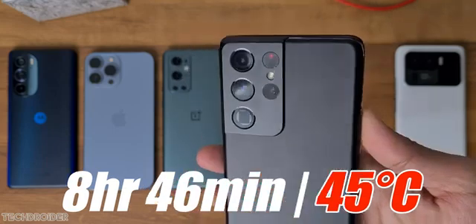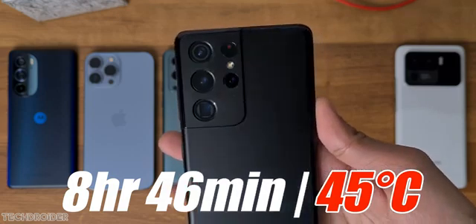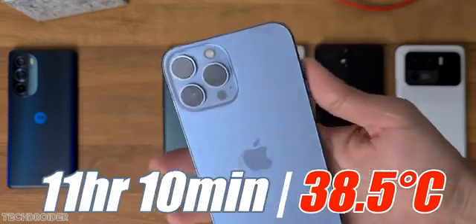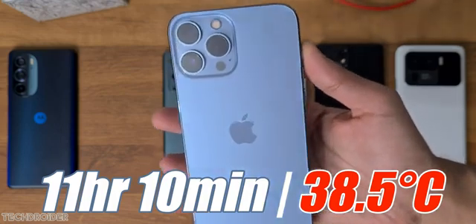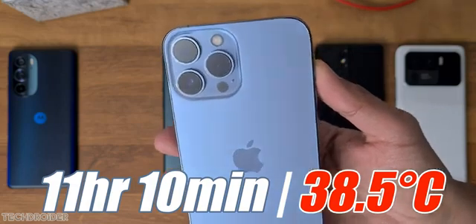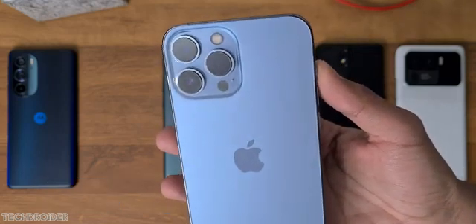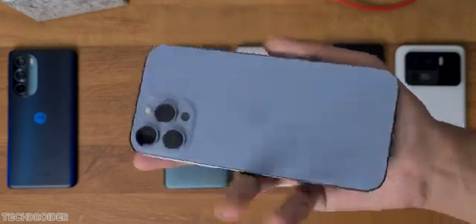Samsung was next at 8 hours 46 minutes and was the most heating device. And finally, the invincible unbeatable champion, the Apple iPhone 13 Pro Max, went 11 hours 10 minutes — that is insane. This is like a powerhouse you need, and at this point literally no one can beat the Apple iPhone 13 Pro Max in terms of battery drain test.